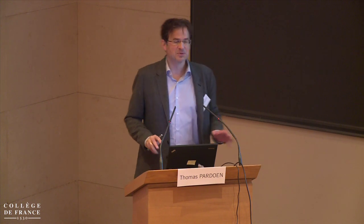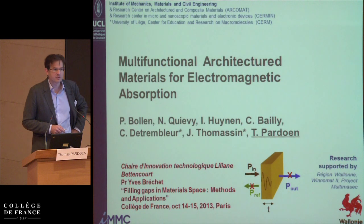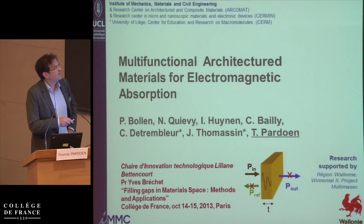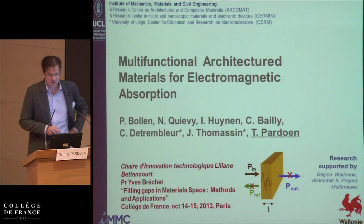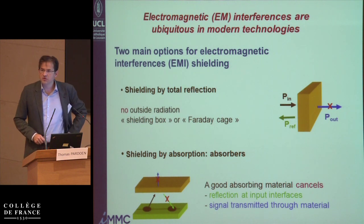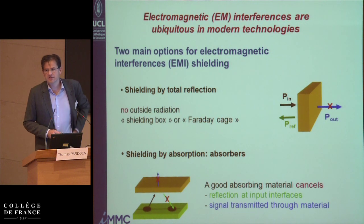As soon as possible I will jump to the mechanical aspects, as you will see. I will start by acknowledging the collaborators. A major part of the work has been carried out by Pierre Bolin, a PhD student now in his last year of his thesis, and Nicola Kevi, a postdoc. Isabelle is the one who knows everything about electromagnetism, Christian Bailly is a polymer specialist, and Christophe de Trembler and Jean-Michel Thomassin are chemists.